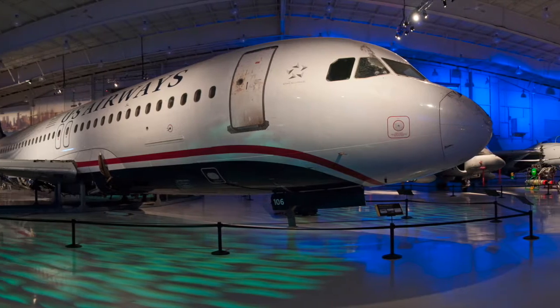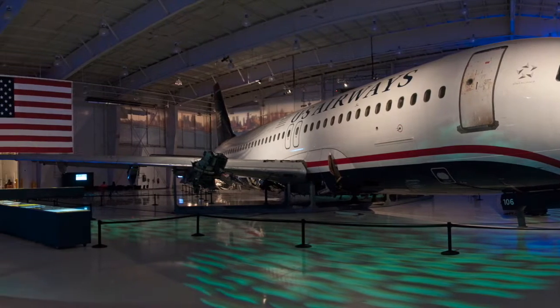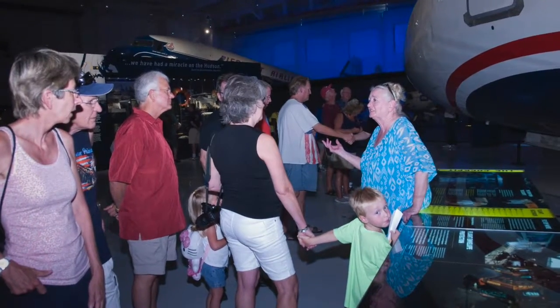Come see the actual aircraft proclaimed The Miracle on the Hudson, and hear passengers' first-hand accounts.